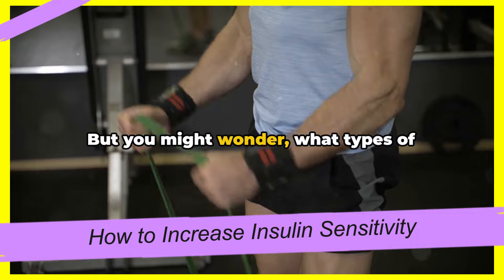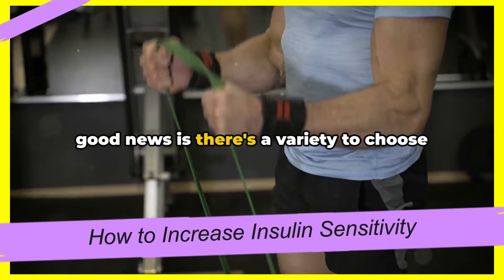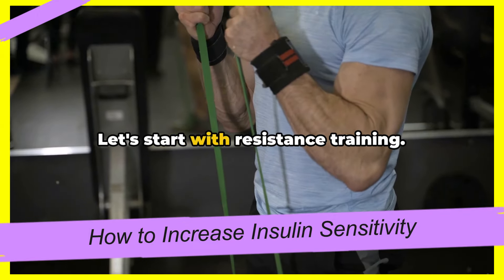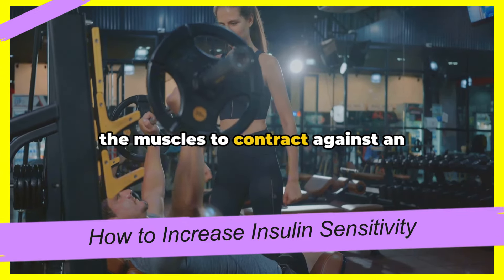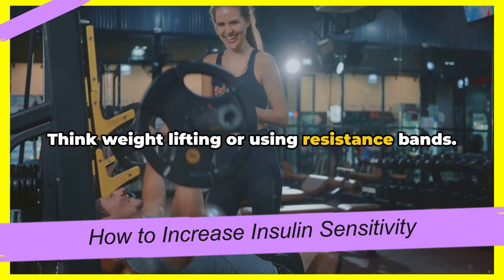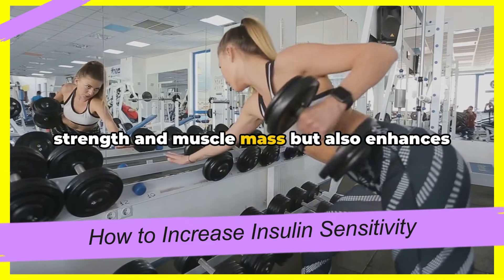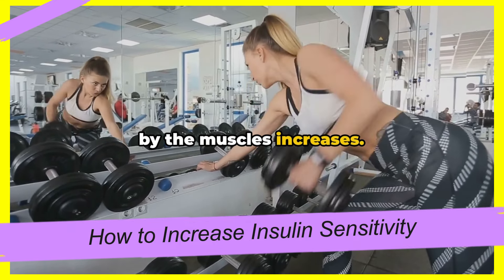What types of exercises are we talking about? The good news is there's a variety to choose from, and each type has its own unique benefits. Let's start with resistance training — this includes any exercise that causes the muscles to contract against an external resistance, such as weightlifting or using resistance bands. Resistance training not only builds strength and muscle mass, but also enhances insulin sensitivity as the glucose uptake by the muscles increases.